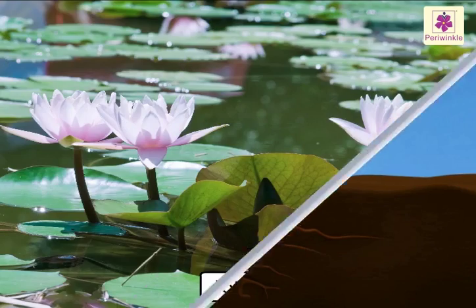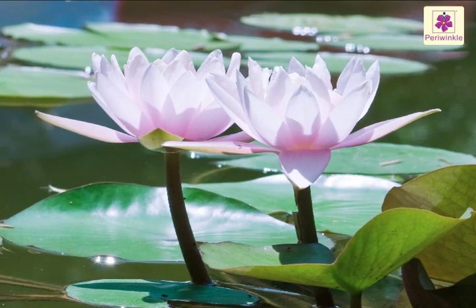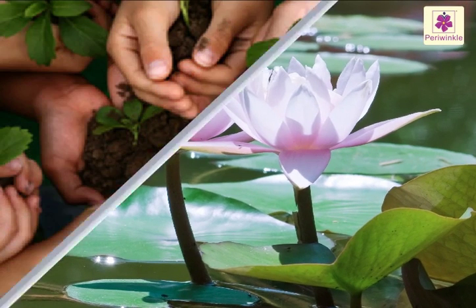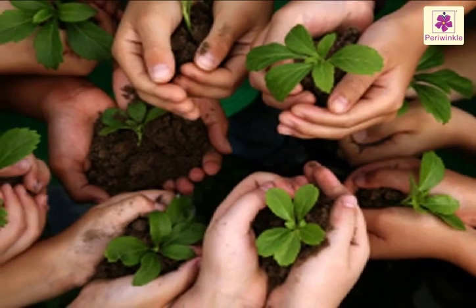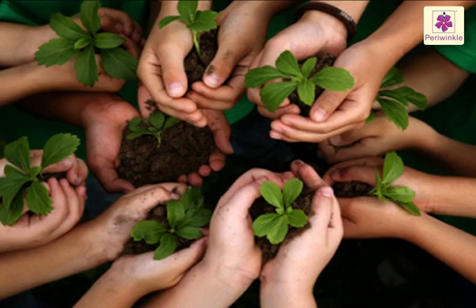The lotus is our national flower. We need plants more than they need us. We must take care of plants — they are our wealth and we should preserve them.